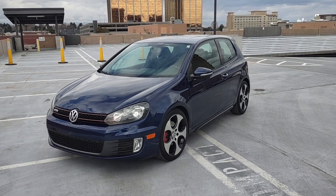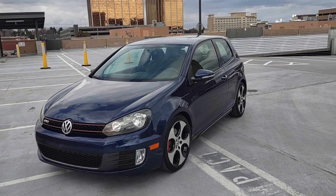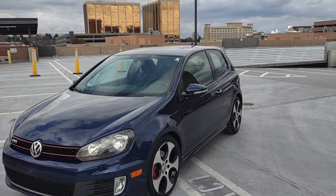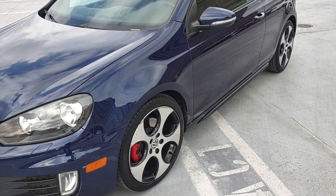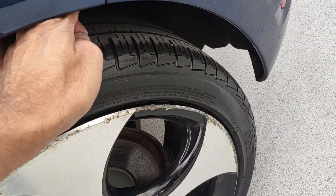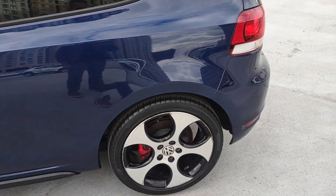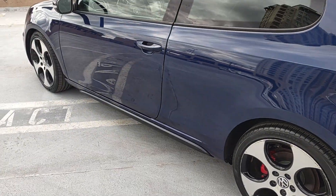In front of you is a Volkswagen GTI. This one just came in — love these cars. This one's a dark blue. It does come with your factory tint on the windows, which is very slight. It has some nice alloy wheels and pretty good tires on it. Lots of tread still left — my finger actually goes in there, probably about 50% life left. It does come with the red calipers, which gives it a pretty cool look.